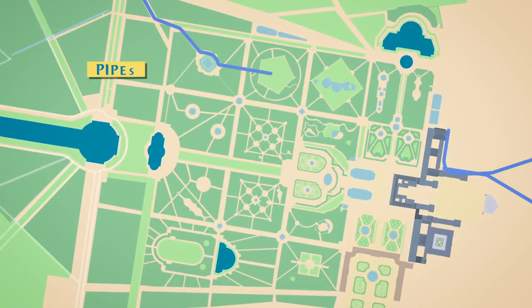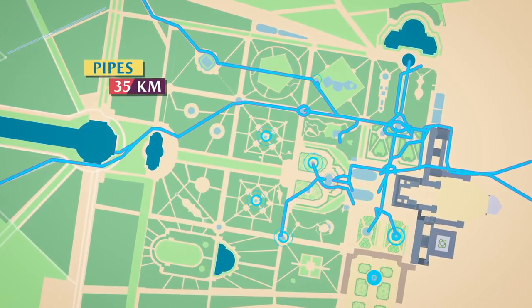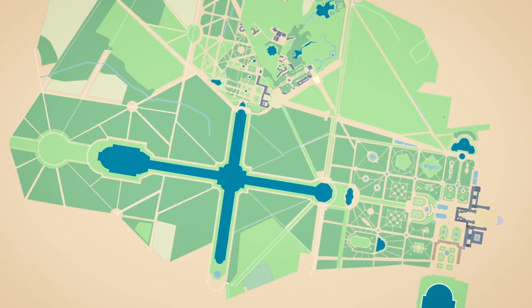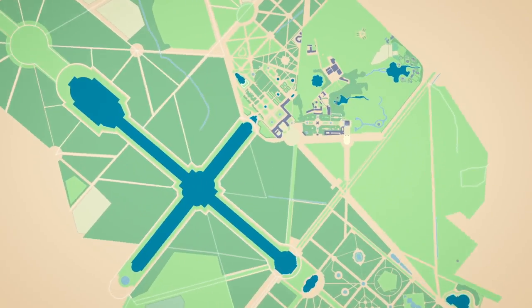Did you know that the fountains are fed by 35 kilometres of pipes, 80% of which are three centuries old?